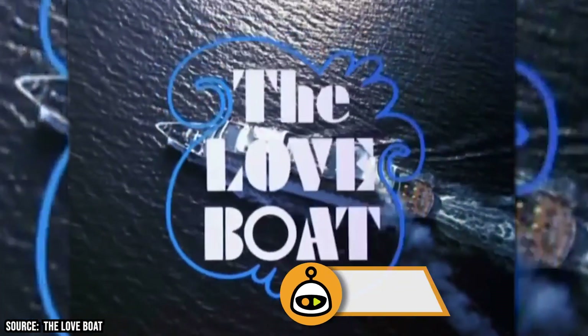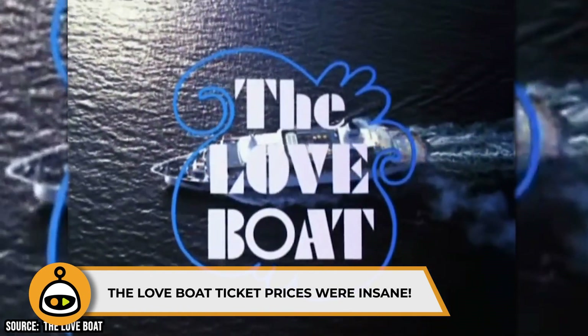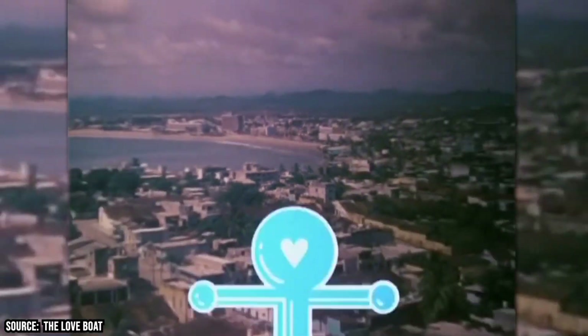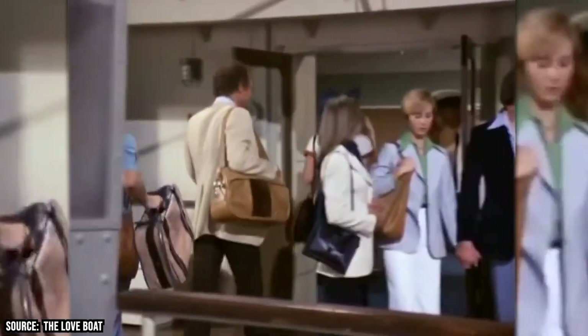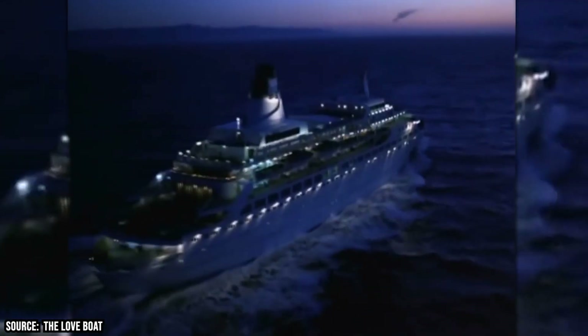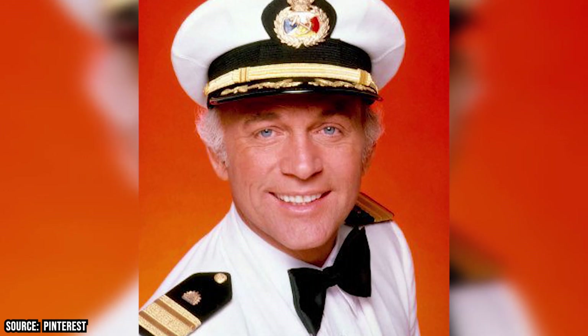The Love Boat Ticket Prices Were Insane. Back in the late 70s and early 80s, love was in the air. If you wanted to set sail with the cast and crew, you could have — that is, if your bank account was flush enough to afford the astronomical ticket price. Travelers wishing to take a voyage on the Pacific Princess would have to shell out $3,500 to $8,000 if they wanted to ride with Captain Steubing, Gopher, Julie, and Dr. Bricker.